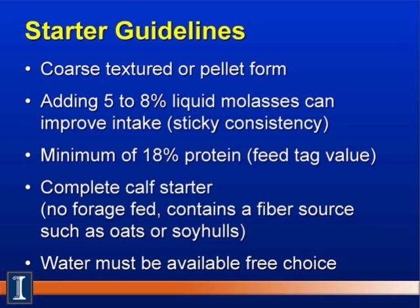Some guidelines for calf starters: First, we'd like a coarse-textured or pelleted form of feed. Calves generally do not like dust or fine particle sizes, so we want to minimize that. One way is to add 5% to 8% liquid molasses, which improves intake by reducing dust and making the composition more palatable — giving it a sticky consistency.